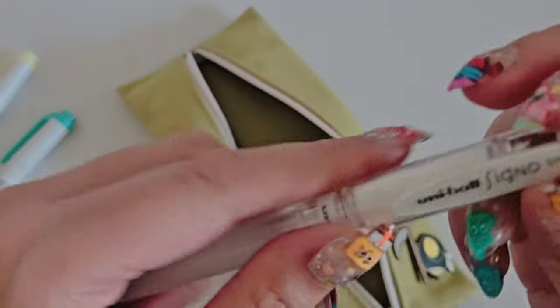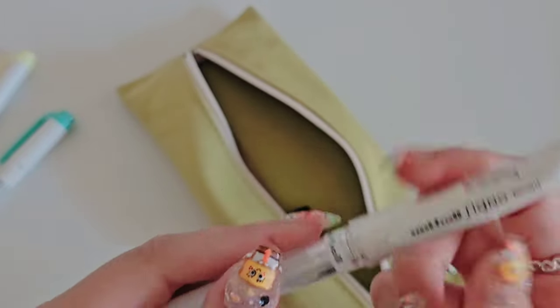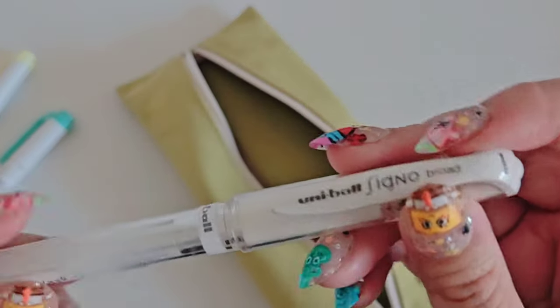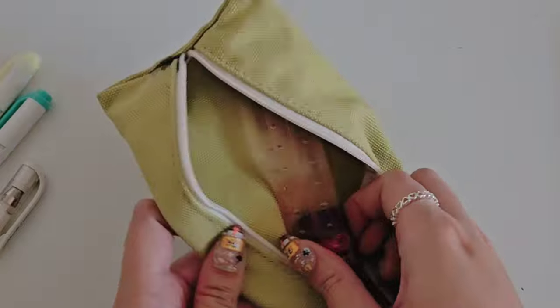And then I also have this Signo Uniball white pen. What do I use this for? Art. Sometimes when I draw I use this guy, so I just have it just in case — because sometimes I want to add highlights to my drawings for fun.